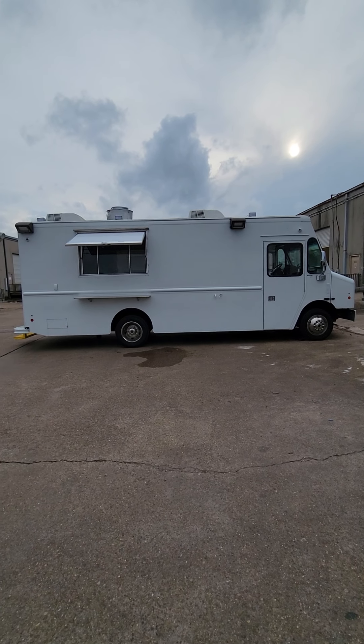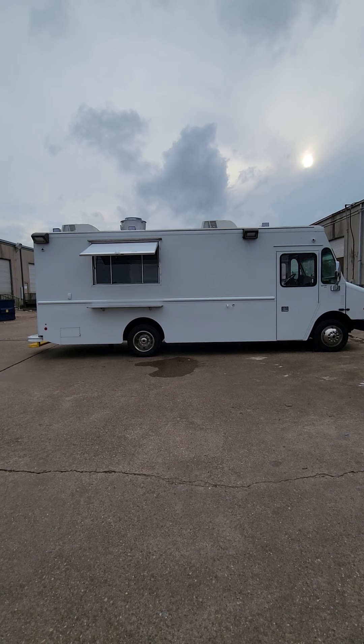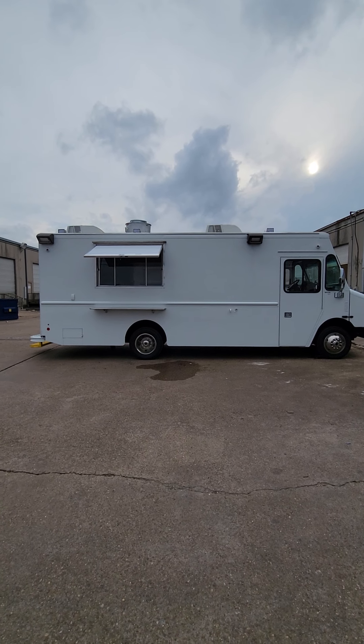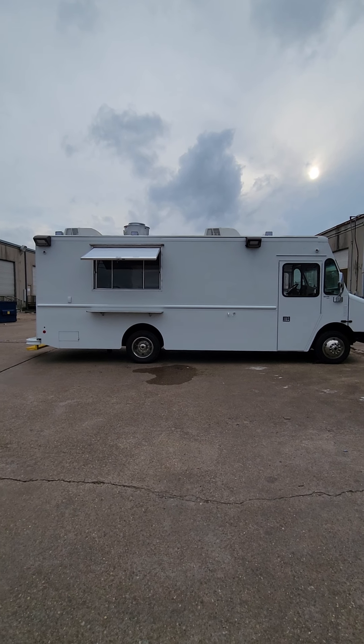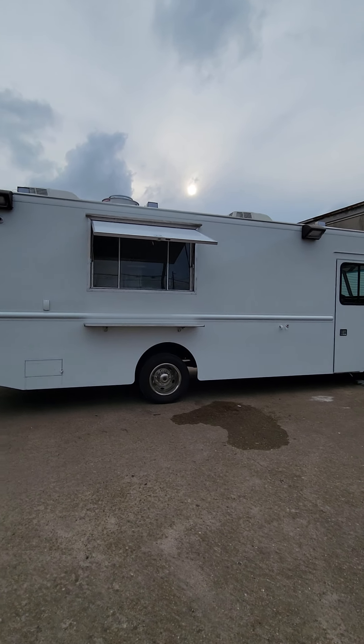This right here, Selvin, has to be one of the — let's just say this is a PR. This is a personal, absolutely best truck I've done.